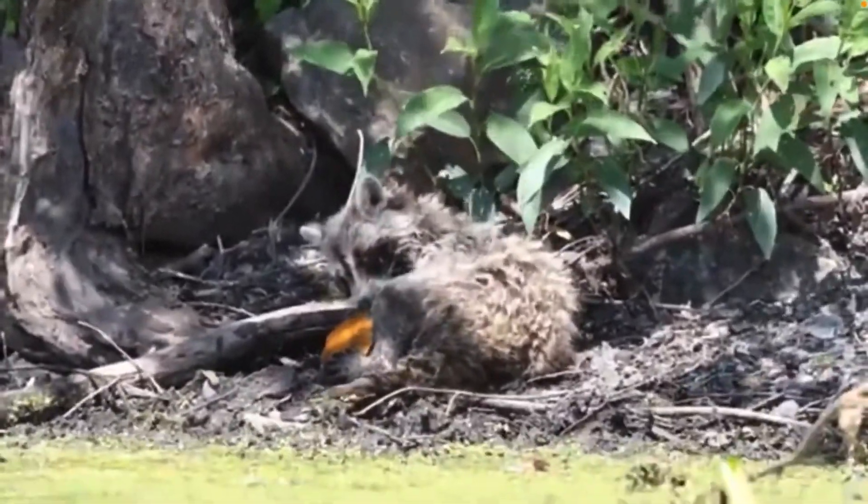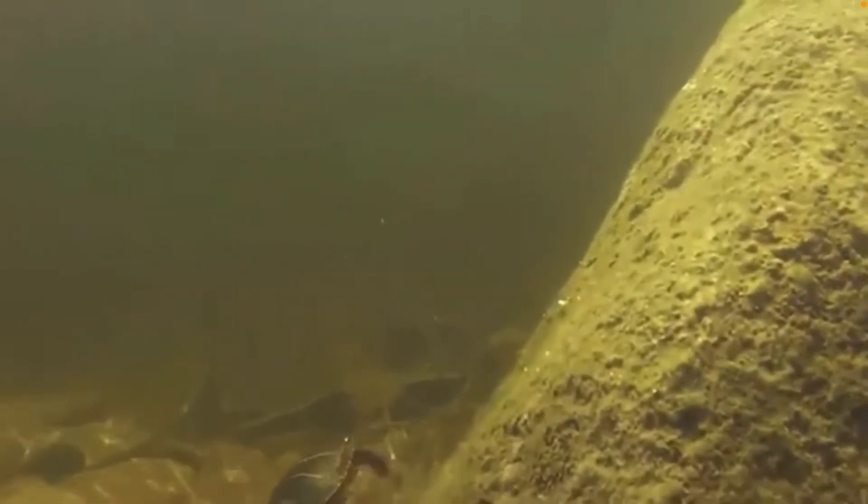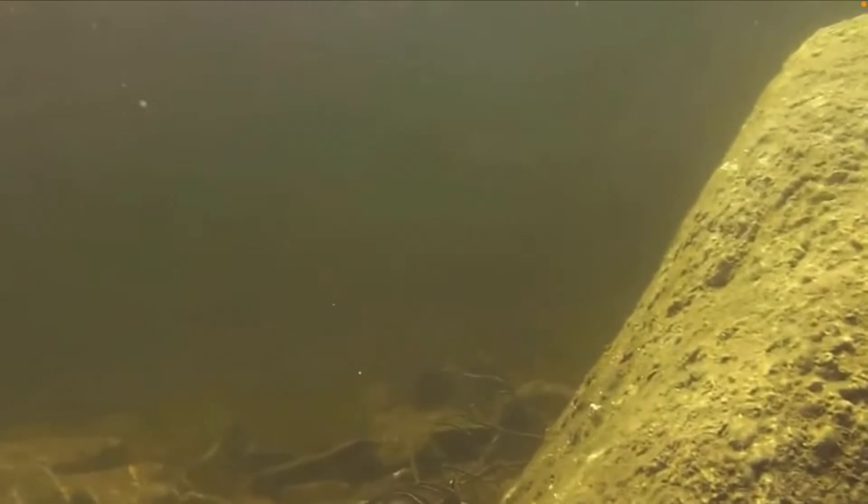Although many young painted turtles die because of predators and roadkill, they can live as long as 30 to 40 years in the wild. Some have been recorded to live as long as 50 years old, but this is rare.